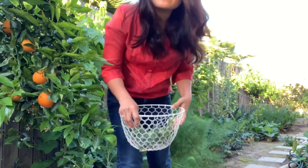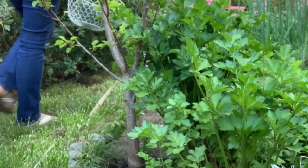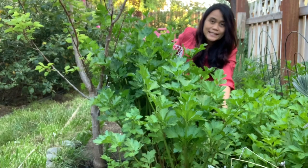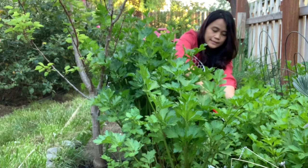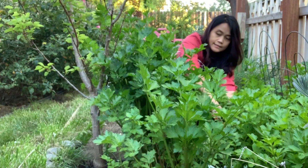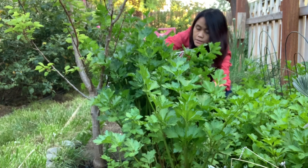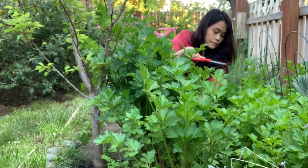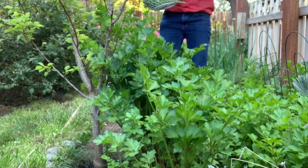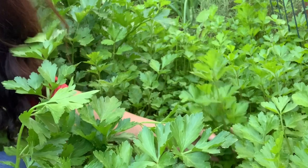Next would be the celery. Celery. These are celery. Pink celery. Look at them. Smells good. There you go. Look at all the celery. These are celery that regrew from last season.